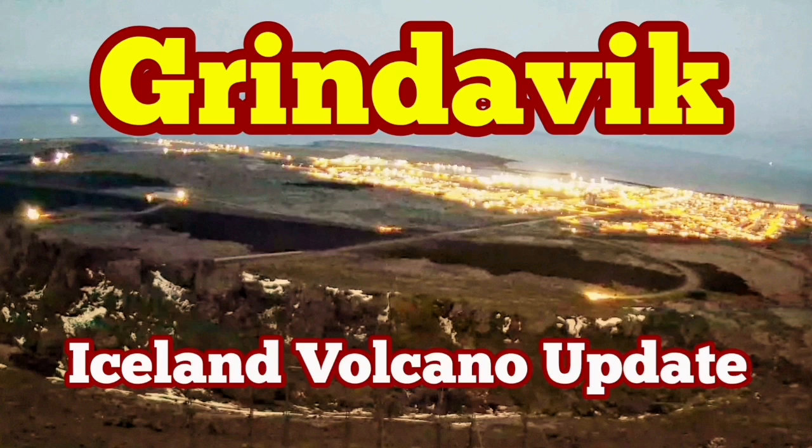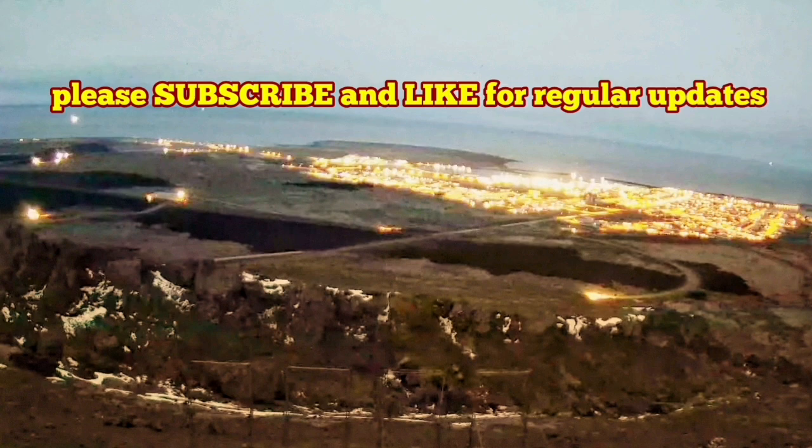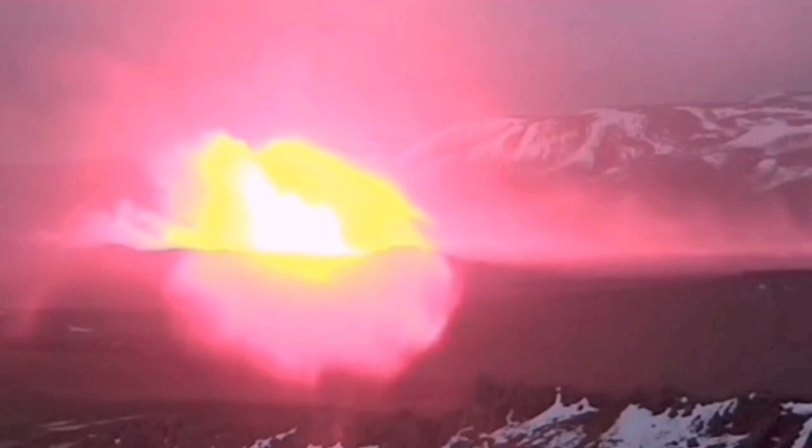When we had the latest eruption in the Sundunka crater chain in the Svartseng volcanic system of the Reykjanes Peninsula of Iceland, we expected it to be quick — over in one or two days.